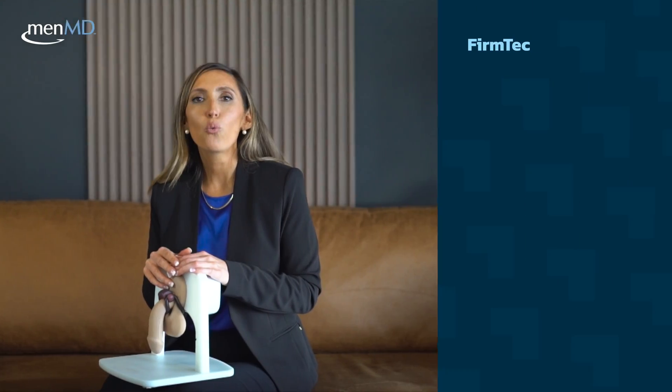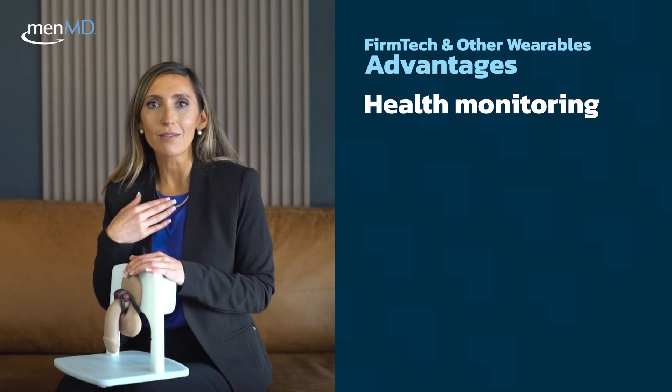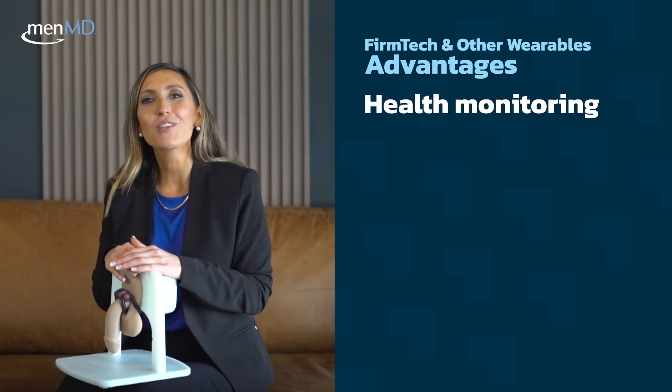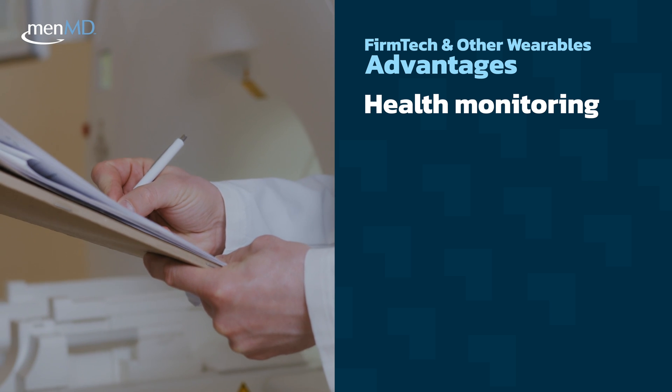Here are some advantages of wearable devices, including the Firm Tech Tech Ring. Wearable devices provide continuous monitoring of health metrics such as heart rate and blood pressure, sleep patterns, and erectile function. This enables healthcare professionals to detect any changes in a patient's health and respond promptly.